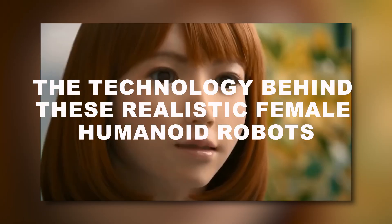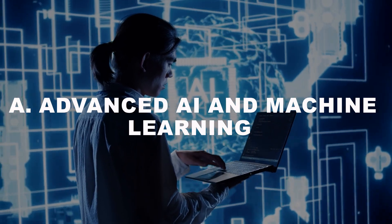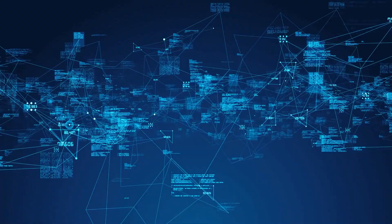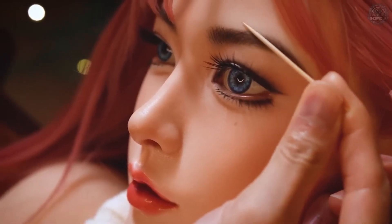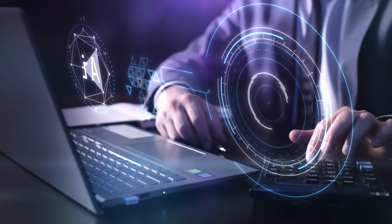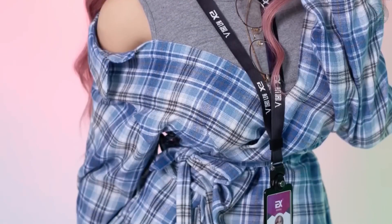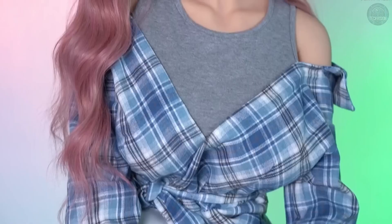So what makes these female humanoid robots so shockingly realistic? One of the biggest factors is the advanced AI and machine learning algorithms they use. These AI systems allow the robots to understand and process human speech, gestures, and emotions, and then respond in a way that feels natural and relatable. For example, the AI can detect the tone of someone's voice and adjust the robot's response accordingly, whether it's a friendly smile or a more serious expression. Over time, the AI learns from its interactions, becoming more adept at mimicking human behavior.